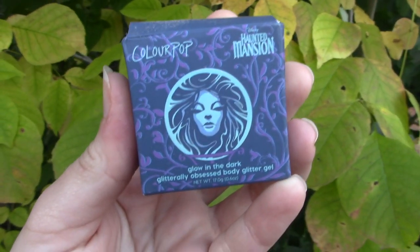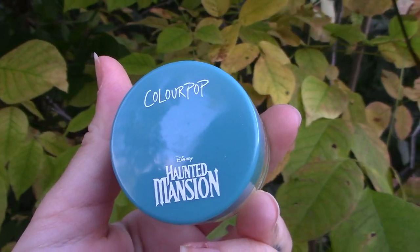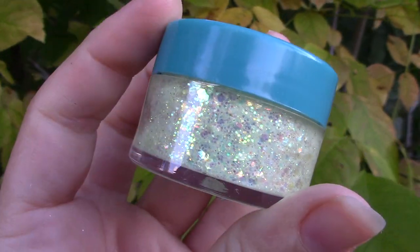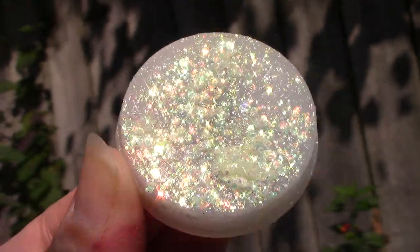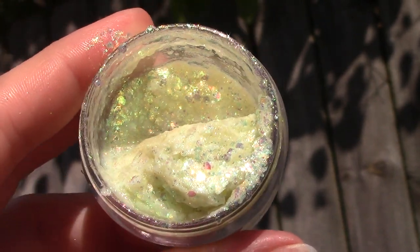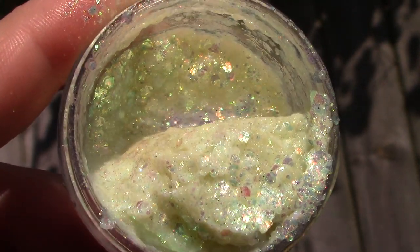Next I got the Madame Leota Glitterly Obsessed body glitter gel, and it glows in the dark. I love these gels to put on my eyes or my chest if I'm going to a concert. I couldn't resist it — they're just so fun. I'll show you a little clip of it in the dark. It's very green based.